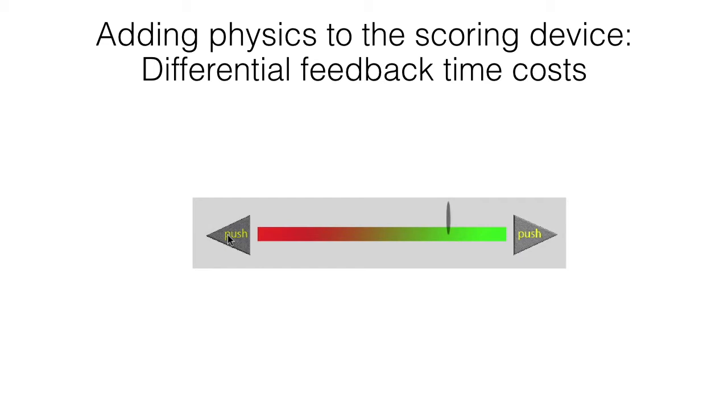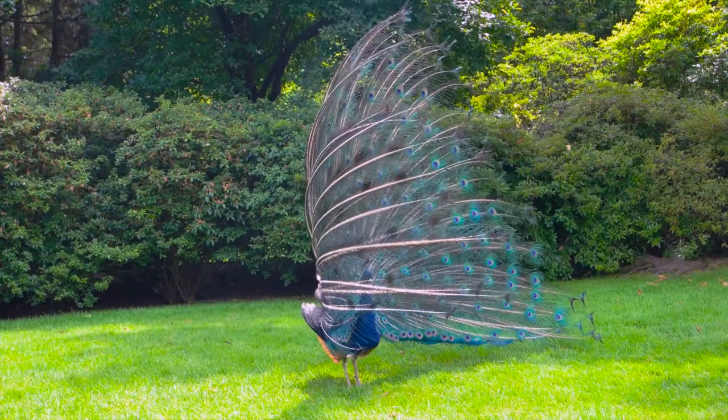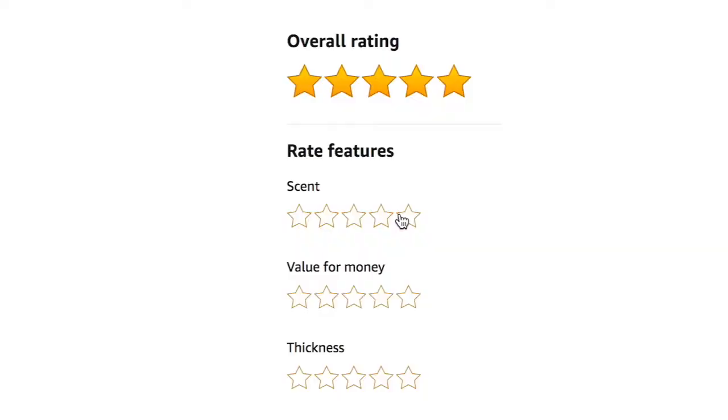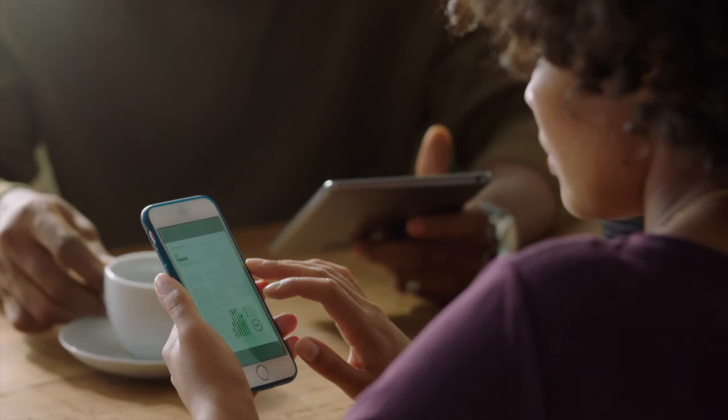Costly signaling theory is an idea that came out of ecology. Take the case of the peacock's tail — all those beautiful long feathers signal to a potential mate that they are indeed a very strong choice. Humans are no exception. If it costs more to give a five-star rating, then only the people who really care, because they're so impressed by the product, are going to spend their valuable time.